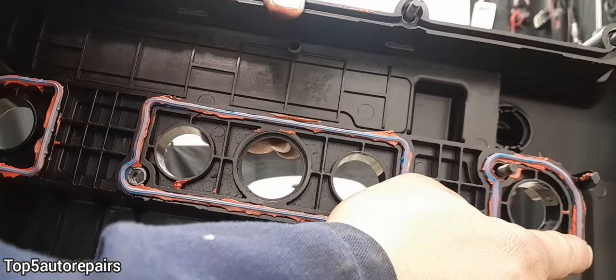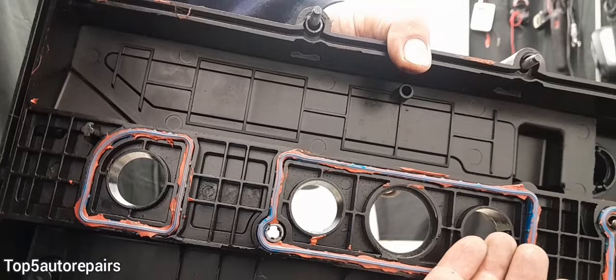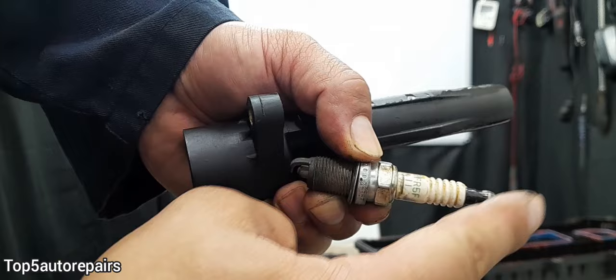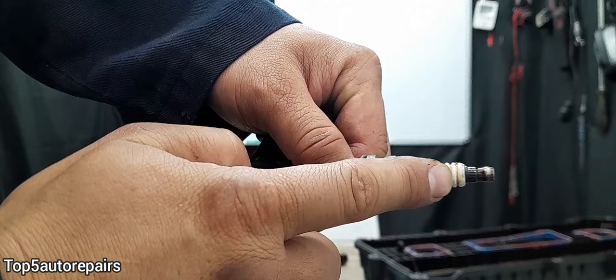When a spark plug tube seal becomes worn or cracked, this is going to allow engine oil to go inside the spark plug tube, and this will foul the ignition coil and spark plugs. So when you pull out the ignition coil and spark plug and you see oil on top of the spark plug and on the ignition coil, this will cause them to fail and you'll get an engine misfire.